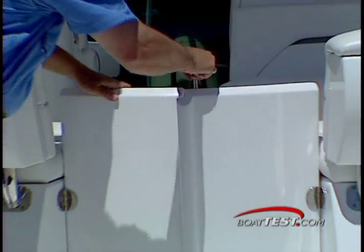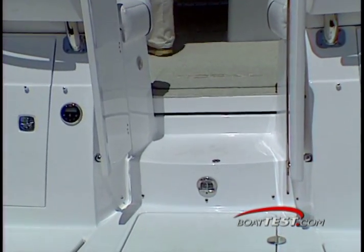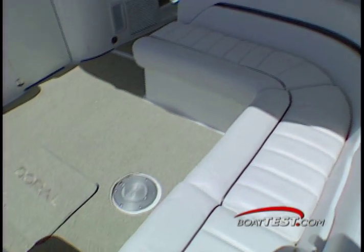The center walkthrough is a spacious bifold door with magnetic catches. Once through the door, the entire cockpit is on the same level with no steps to stumble over. Seating here nearly encircles the aft cockpit.